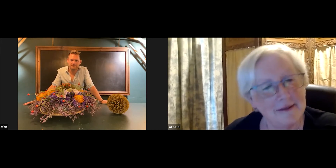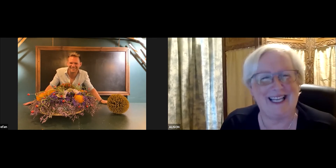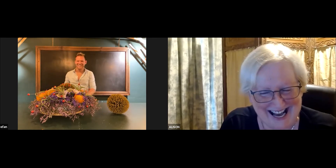I would call them Sausage Dogs. In Flemish we call them Tekkel, and in German it's Dachshund. But Sausage Dog is also a very familiar name for my dogs.